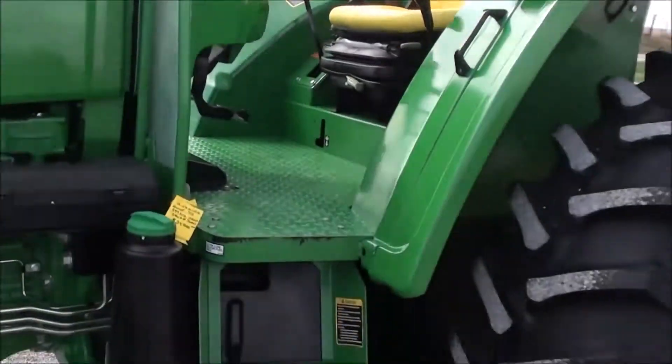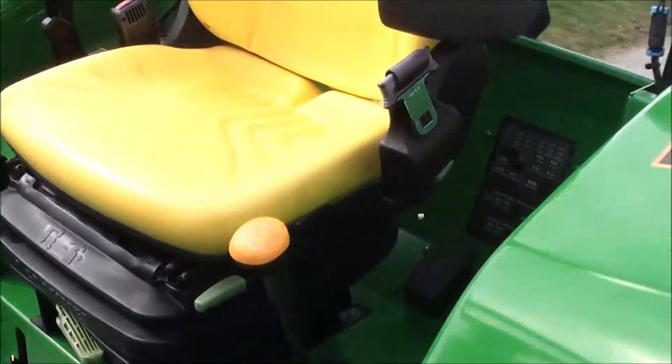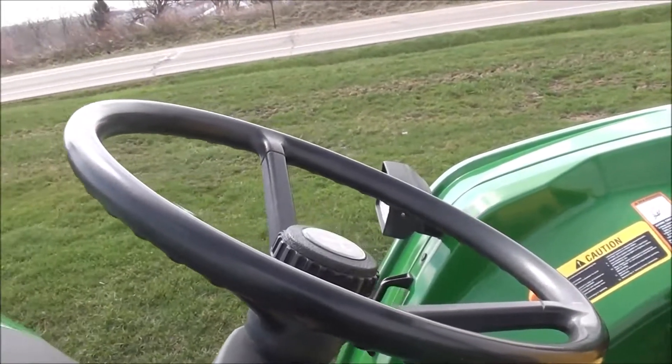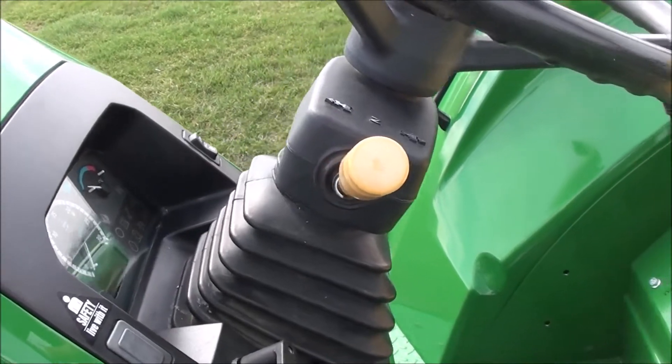Two-wheel drive 100-plus horsepower tractors are hard to find. This is a really nice unit with low hours. It has a nice suspension seat, tilt and telescopic steering wheel, and a left-hand power reverser which allows you to change direction without clutching.